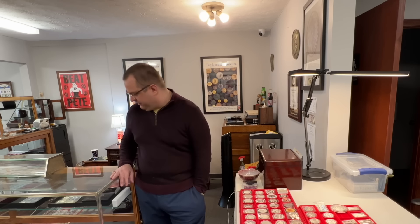All right buddy, you showed me a lot of cool stuff. You've got me kind of eager to maybe look around and make a purchase or two. I appreciate the time, my friend. Yeah, no problem — good to see you.